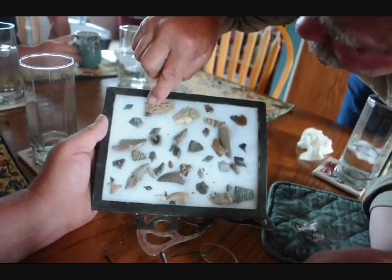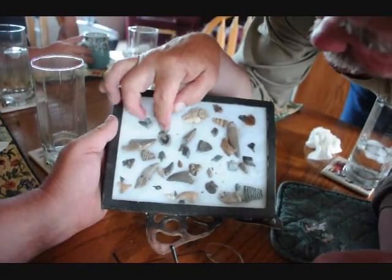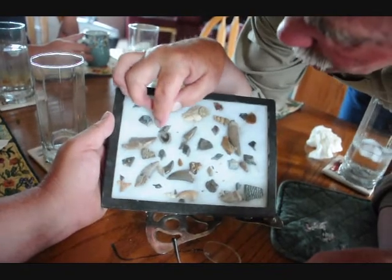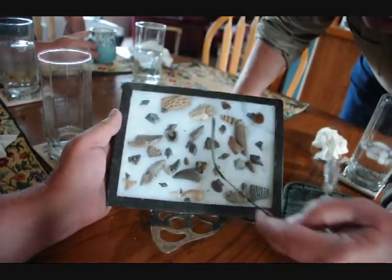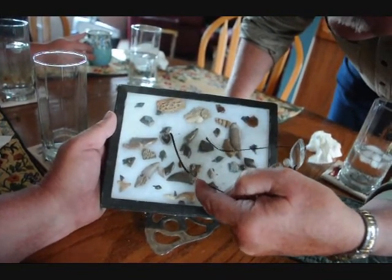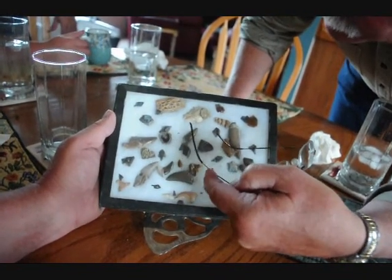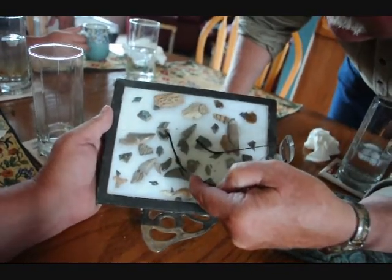That's a tooth. That's a garfish scale. This thing is a little vertebrae, and you can see the hole in the center where the vertebrae went through. Those are very rare to find. And there's a special name for them — is it a fish vertebrae?